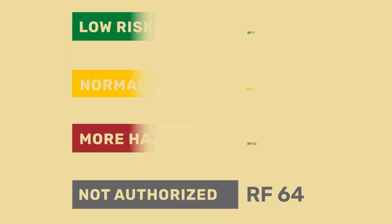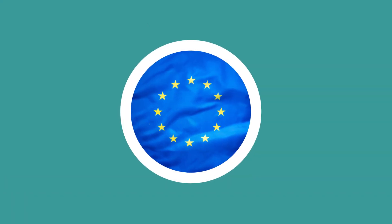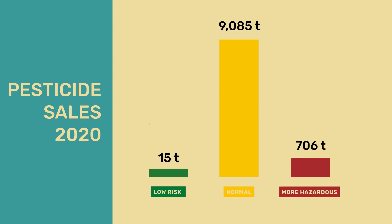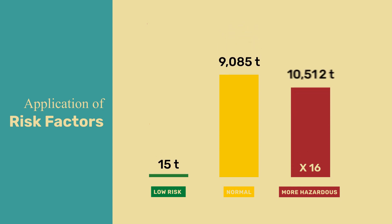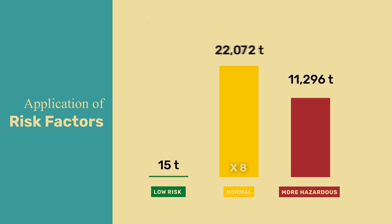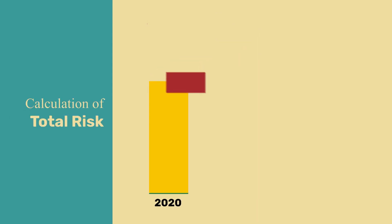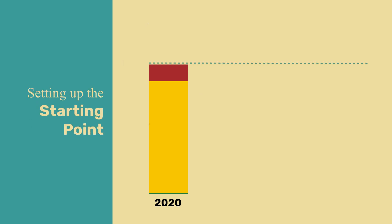The fake pesticide reduction is achieved by risk factor 64, as the following example shows. In an EU member state, 15 tonnes of low risk pesticides, 9,000 tonnes of normally authorized pesticides, and 700 tonnes of particularly hazardous pesticides were sold in 2020. For the calculation of HRI 1, the amount of the more hazardous pesticides is multiplied by a factor of 16, and the regularly authorized pesticides by a factor of 8. Added together, this gives the total risk for the year 2020, set to 100%.